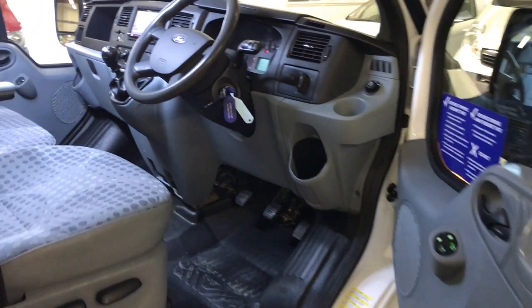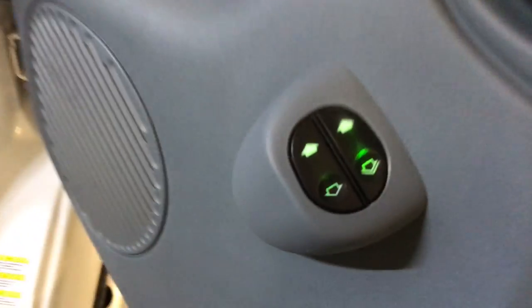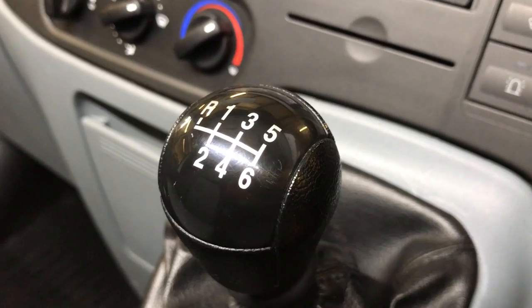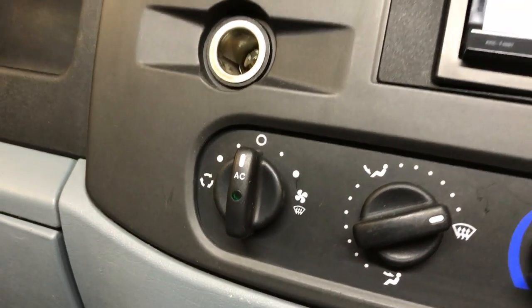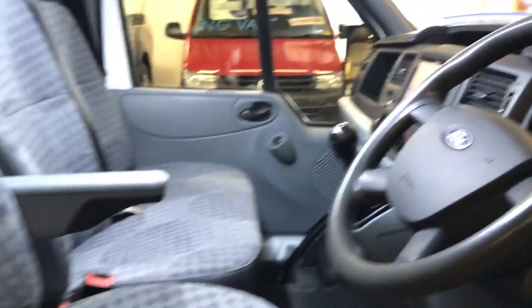Moving into the cab of this tipper, I'll run you through the spec quickly. We've got electric windows, electric mirrors, the on-board computer, and the voice button which means it has Bluetooth, a six-speed manual gearbox, heated front windscreen, a lovely Pioneer sat nav system, and also air conditioning — which is very, very rare. As you can see here it has done thirty-eight thousand, one hundred and fifty-eight miles.